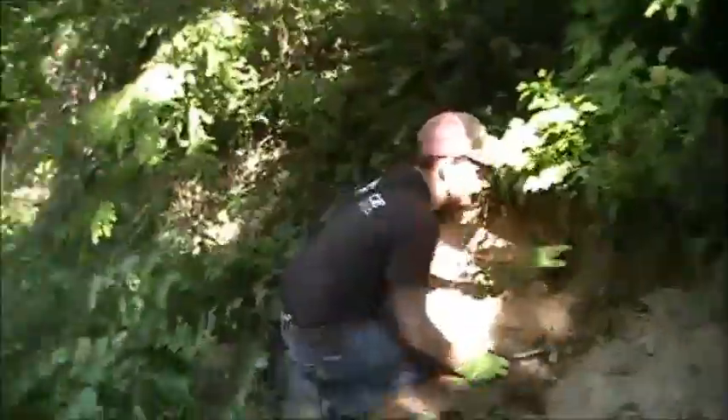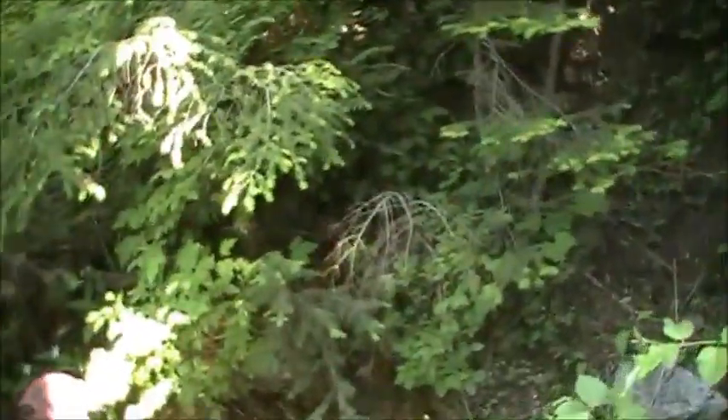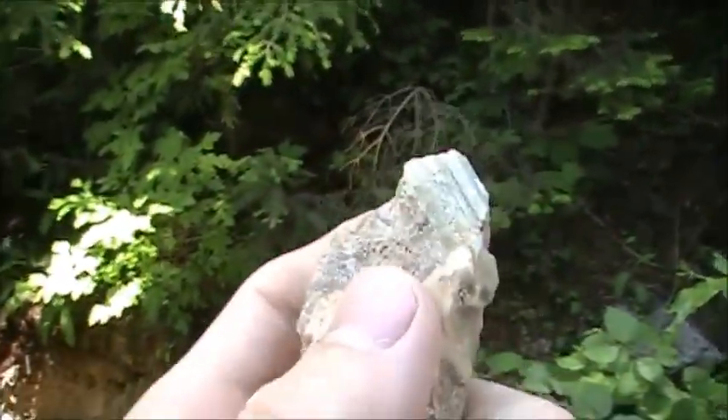Hello everyone, Wyatt here with Jesse. Howdy howdy. Today we came up here to a quartz monzonite area and we're looking for quartz crystals. I haven't really found any quartz crystals but I just came across what looks like to be an aquamarine or something.